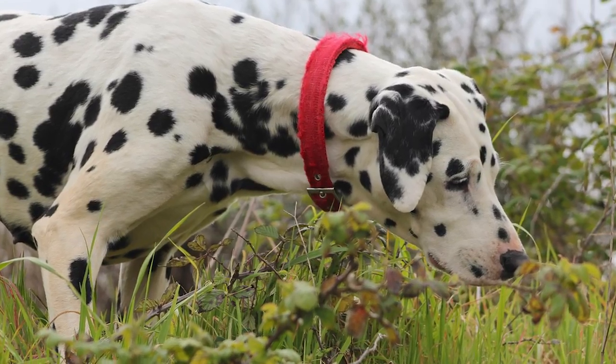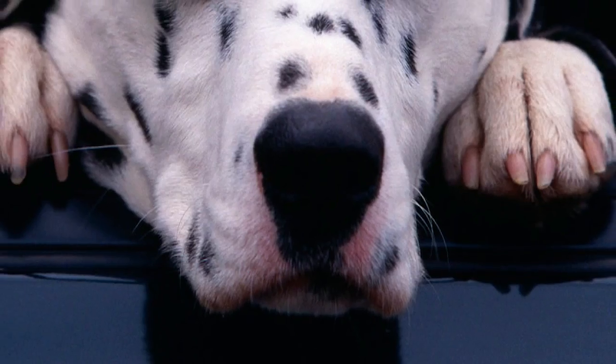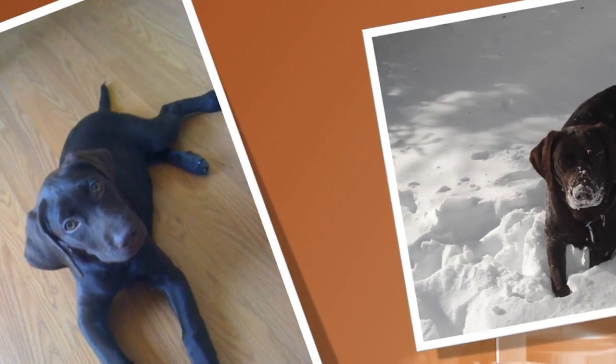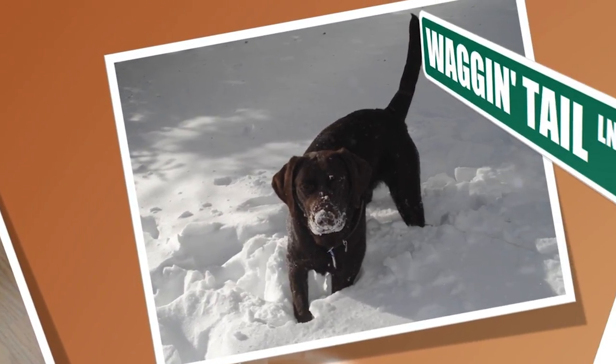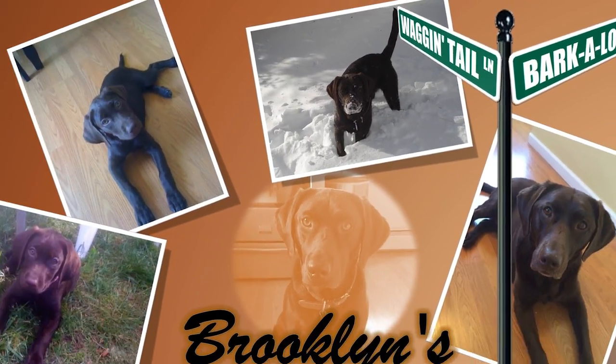A sturdy, sleek, and smart dog, the Dalmatian can be both serious and spirited. More than just a fad because of its unique looks, owners need to ensure they can provide it a daily workout. Find out if the Dalmatian would be a good addition to your home — you can visit brooklynscorner.com to take our quiz and find out which dog would be the best match for you.